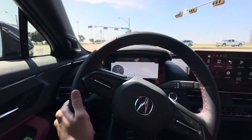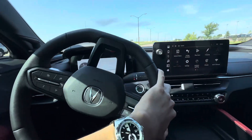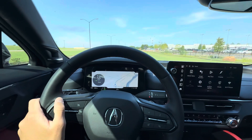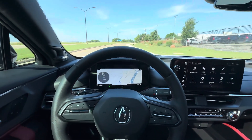Regenerative braking is pretty aggressive, but not too aggressive. I'm sure you're able to change the intensity if you wanted to. Speed is okay — it's not insanely fast or anything like that.